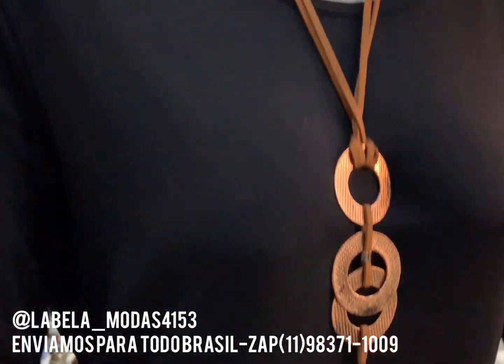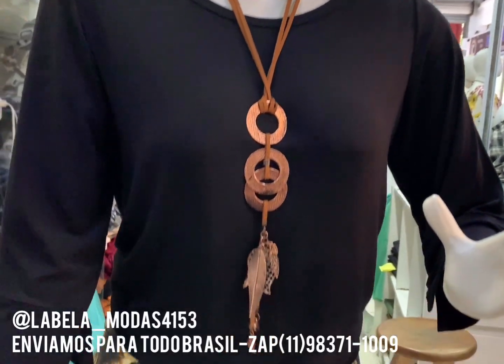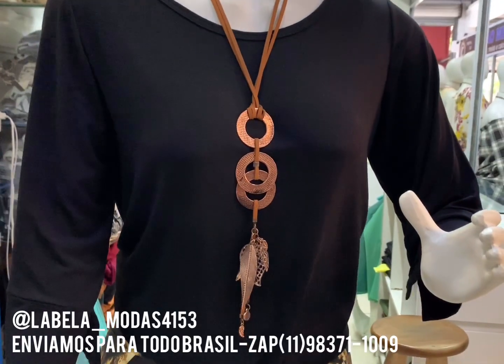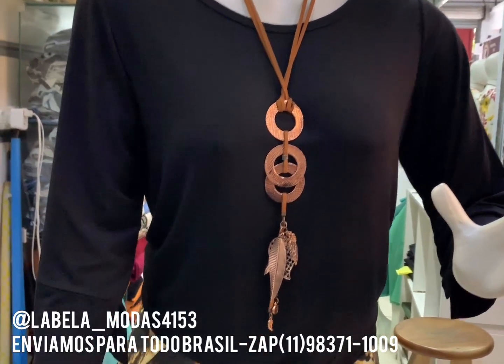Nossas blusas também. Olha que luxo. Blusinha em viscolaica também, aquela 100% de amarrar. As nossas blusinhas vão estar a R$20. Lisa e estampada.